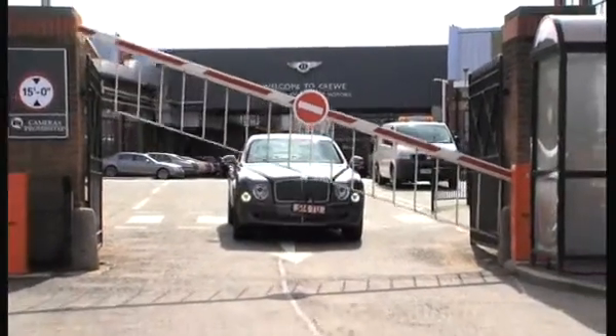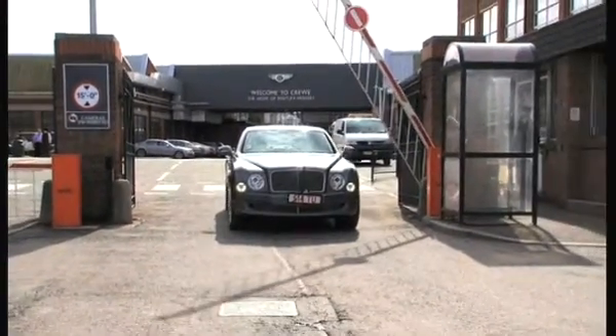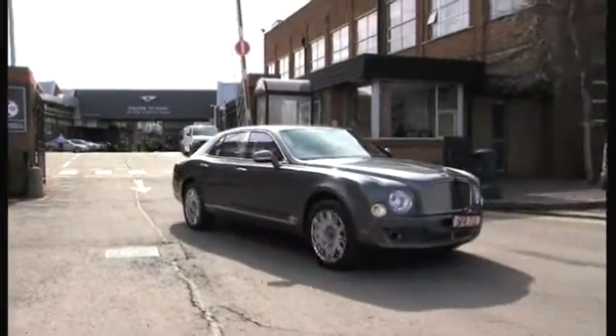Every Bentley is road tested for approximately 30 miles on the roads around Crewe. This makes sure that every detail is perfect and that we as a team are happy to hand the car, first to our dealers, but ultimately to one of our customers.